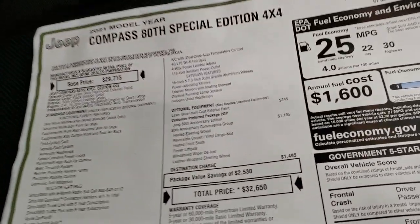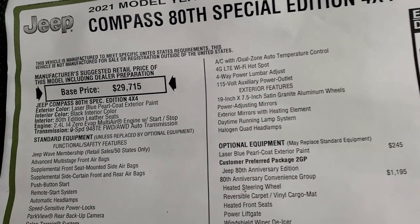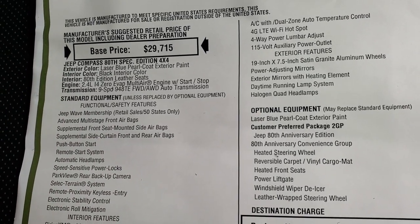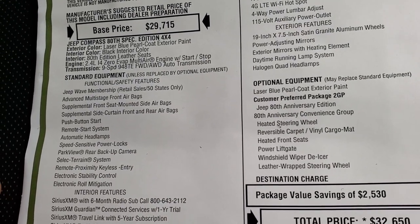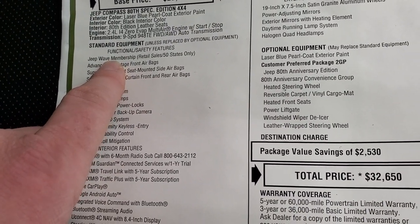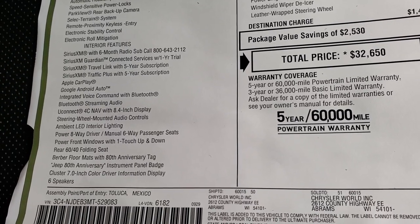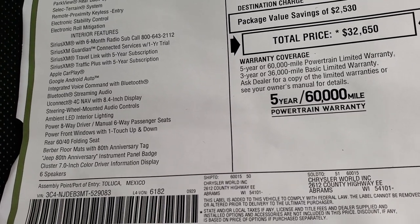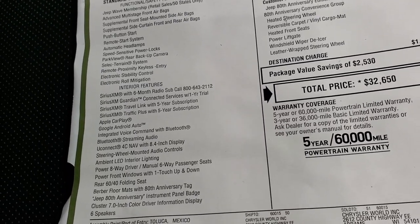We'll take a look at the original window sticker here so you can see all the options — feel free to pause this at any time. It's an 80th Special Edition — they don't even designate it as a latitude or sport; it's just the Compass 80th Special Edition, its own special group. You've got the 2.4-liter with start-stop capabilities, 9-speed automatic transmission. All Jeeps now come with the Jeep Wave membership for oil changes and tire rotations. Sirius XM for 6 months, Sirius Guardian for 1 year, Sirius Travel Link for 5 years, Traffic Plus for 5 years, Apple CarPlay, Android Auto, and you get the 8.4 with nav standard — so all 80th Anniversaries come with navigation.